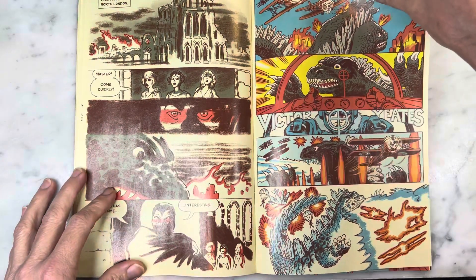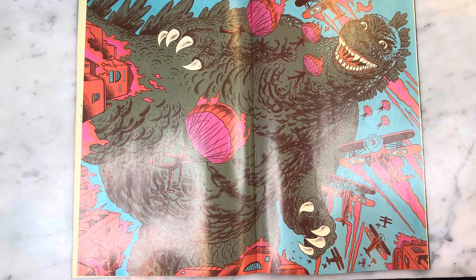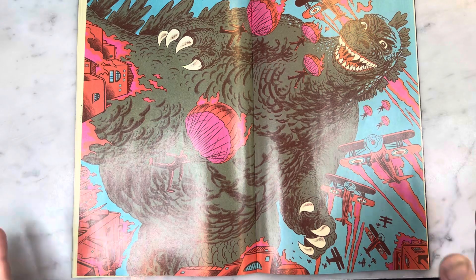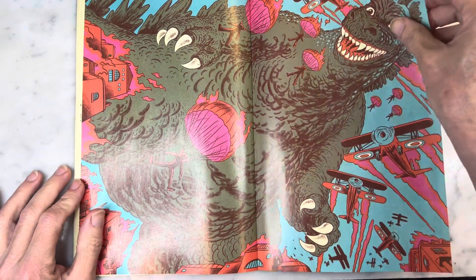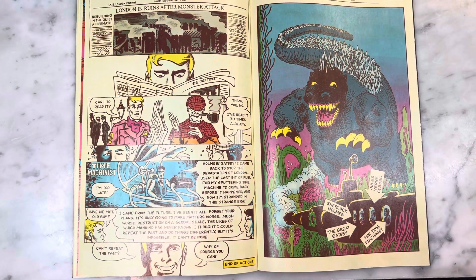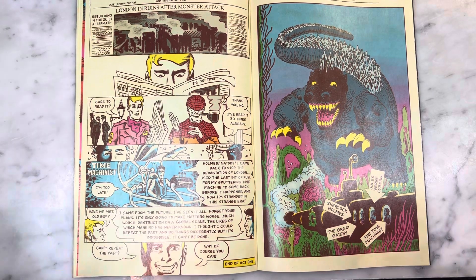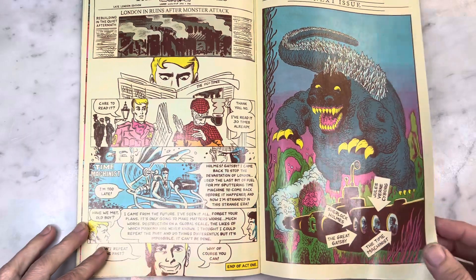Even Dracula is in here! And this is a great double page spread — this is so cool. This is amazing artistry all over the place. Total money shot, totally worth it. And there we go — the end of Act One. I think this is a four-issue miniseries. What a great start we are off to. It is so good. I will definitely be following this for sure.